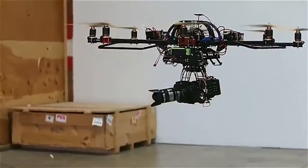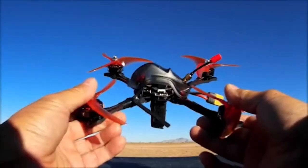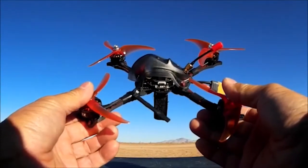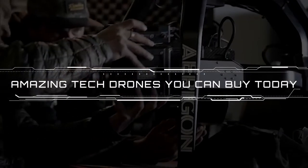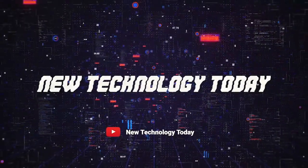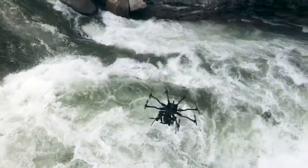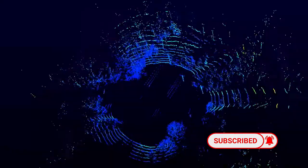Drones aren't just flying cameras — they're also the modern version of remote-controlled vehicles. With drones, you get what you pay for. Here are some of the best and most amazing drones available today. This is My Fix of Tech, bringing you the hottest tech innovation straight to your screens. So sit back, relax, and enjoy the video. Subscribe to my channel and click the notification bell to keep yourself up to date.